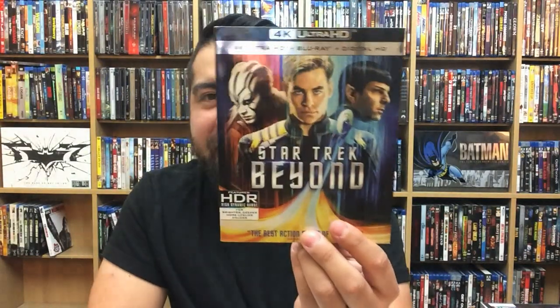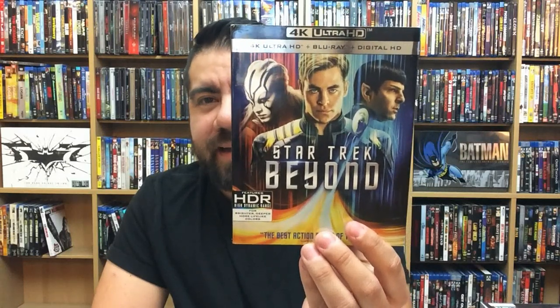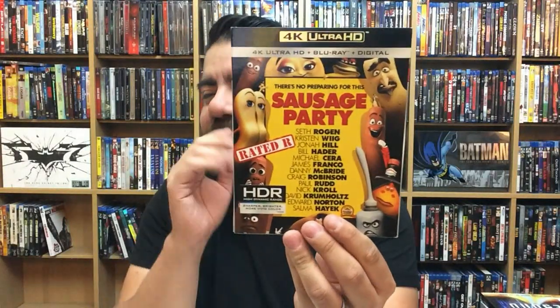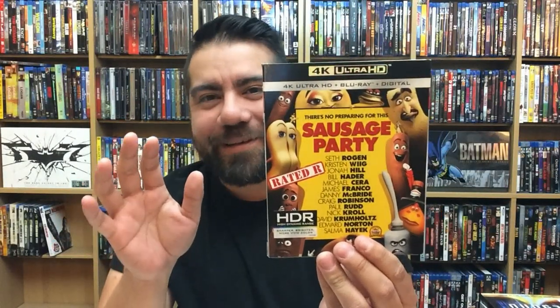Star Trek Beyond — looked really good; I'm a big Trekkie and this looked great in 4K. Sausage Party — this was one of those movies that was funny and I didn't want to admit how funny it was initially, because I'm a mature refined adult, but no — this one was really good and it was pretty decent in 4K.